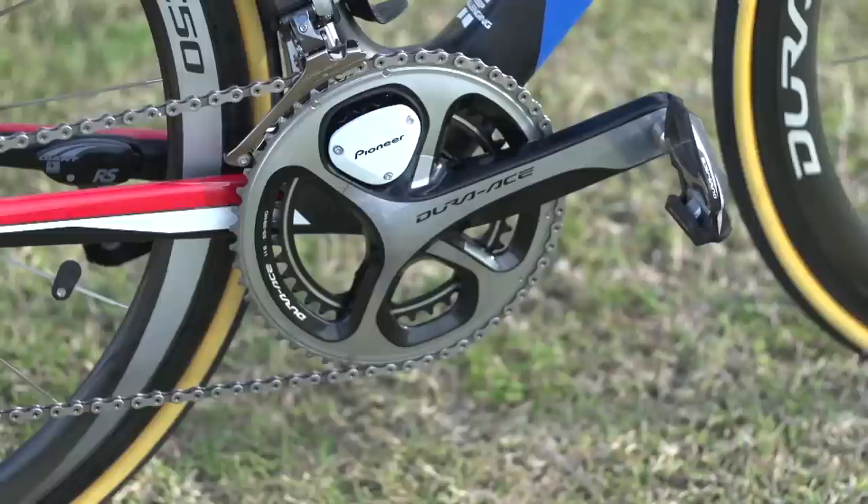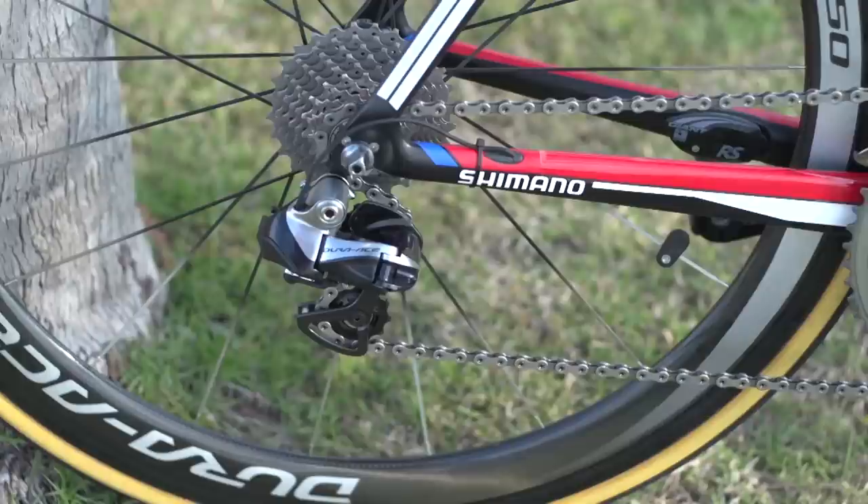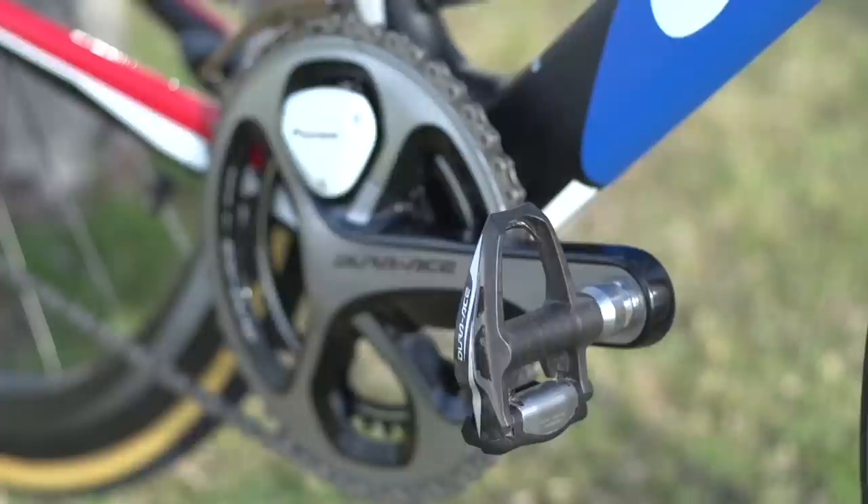The groupset is Shimano Dura-Ace Di2 throughout. The power meter is Pioneer, who last year only sponsored the Belkin team but have expanded their sponsorship to include Giant Alpersen.